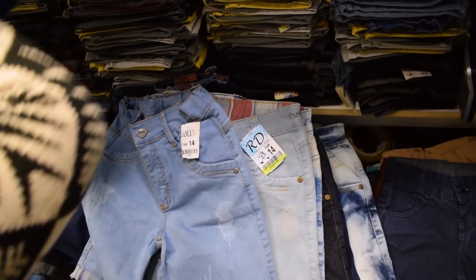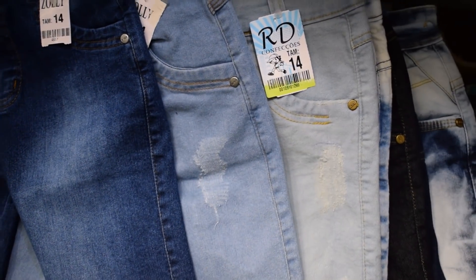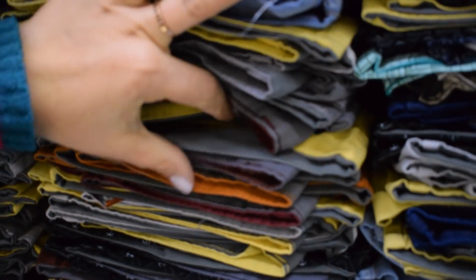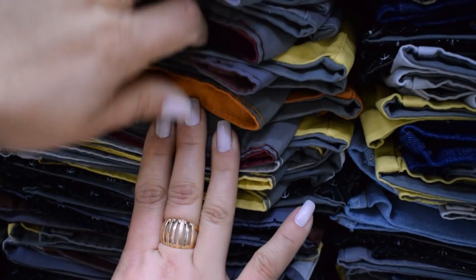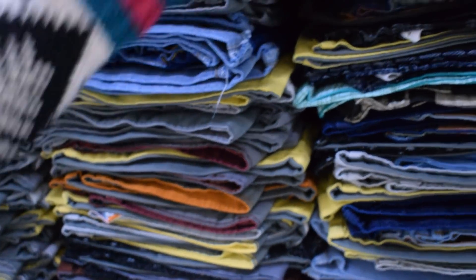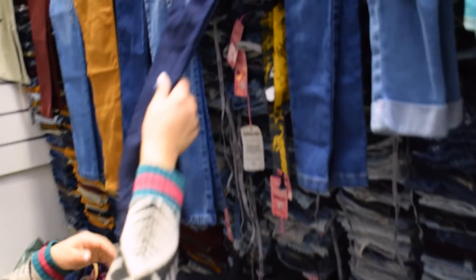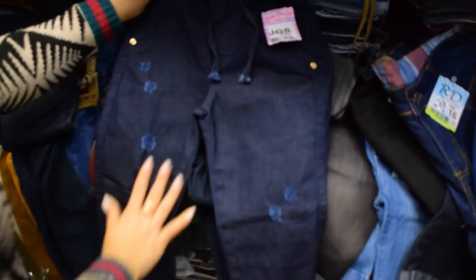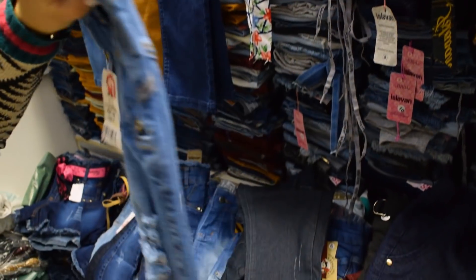As lisas: tem bordô, caramelo, cinza, cinza claro, cinza escuro. Toda semana chega muita coisa. Olha as calças de meninas — nós temos a jog, que agora tá super na moda, todo mundo usando. Vai até o 16. Temos a de menina rasgadinha também — destroyed. Aqui na frente tem esse botão, que eu acho ele lindo. Ela vai do 8 ao 16, esse modelinho. Tem mais simples pra ir pra escola, que tem lugar que não pode usar roupa rasgada.